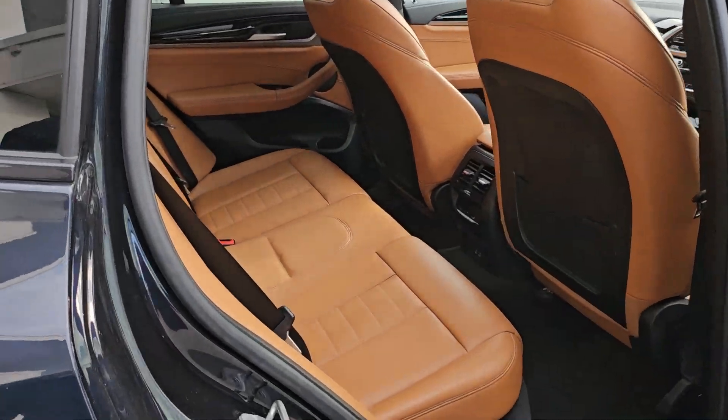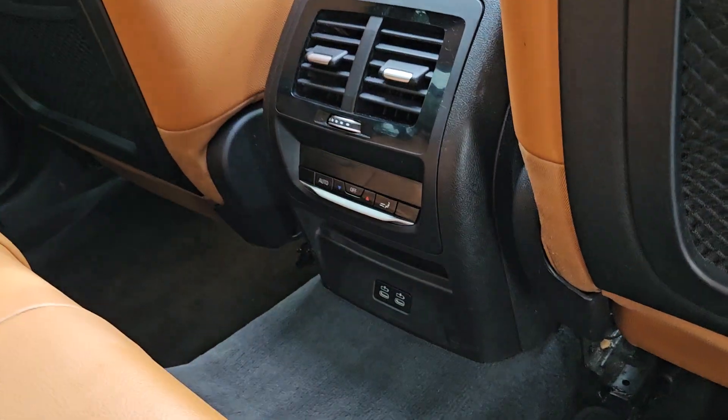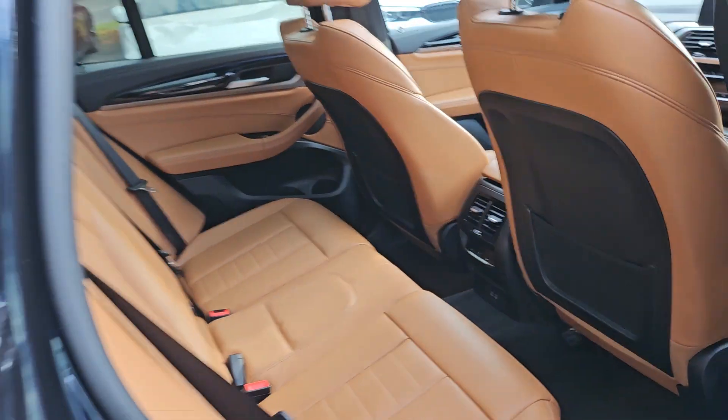Inside you have a cognac tan leather interior, climate control functions and USB-C charging ports in the rear.